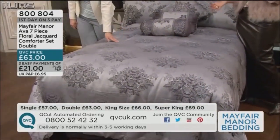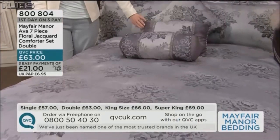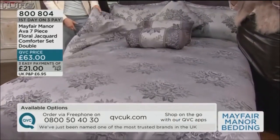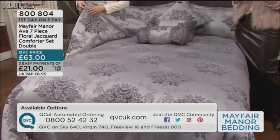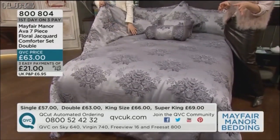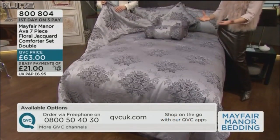There's another set which could sit beautifully if you've gone for the Aqua — and that simply means you're spreading your cost with no added charge whatsoever. £63 for the double or £21 right now to have it delivered. Try it, put it on the bed. What a transformation — it's item 800804.